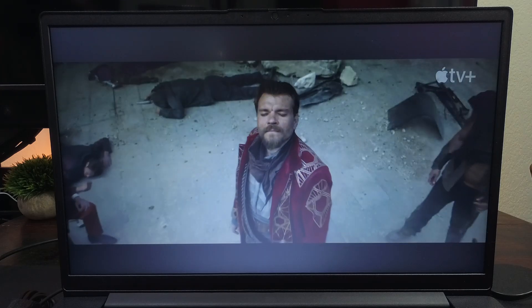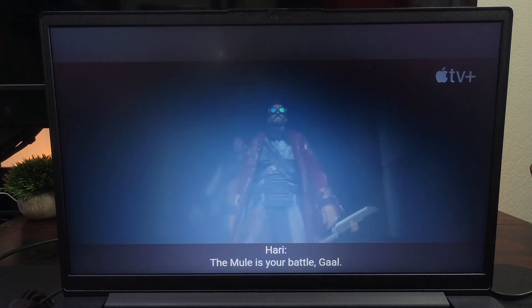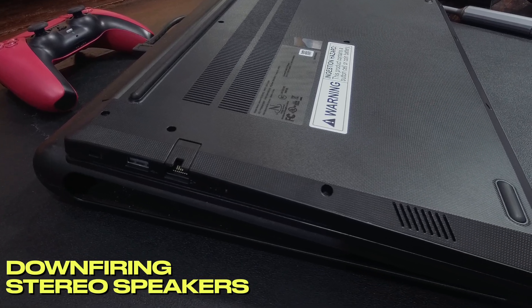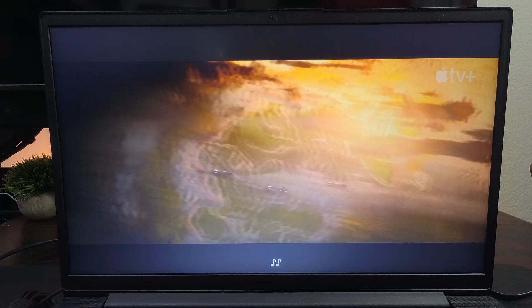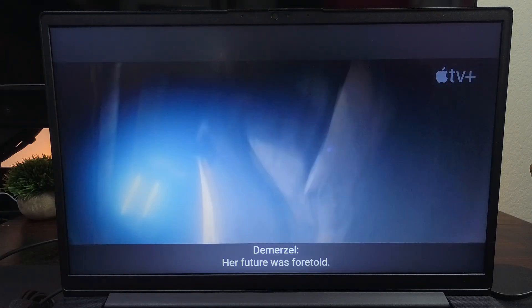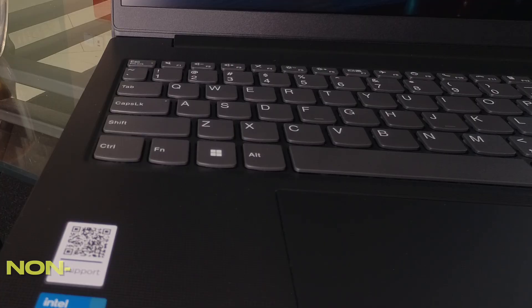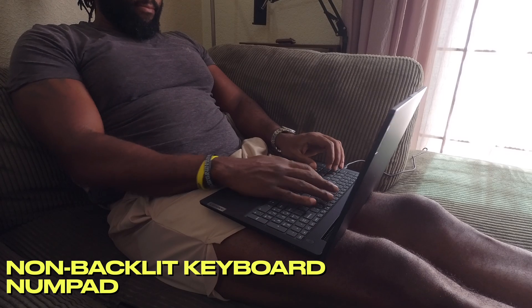Just kidding — these downfiring stereo speakers are the same as every other budget laptop. It's as if all these manufacturers use the same speakers and point them towards the table or your lap, as far away from your ears as possible. The max volume is not good and the sound quality is just good enough. The keyboard is non-backlit, chiclet style with a numpad — it's a good keyboard with the typical quality you'd expect from Lenovo.